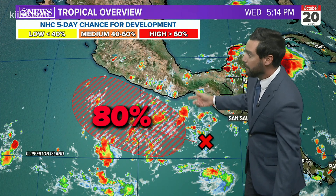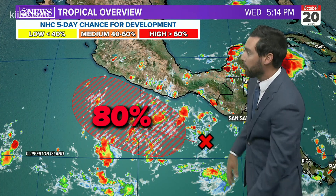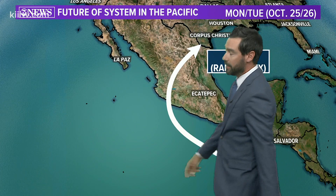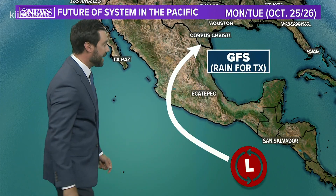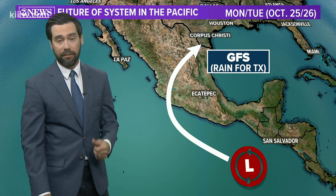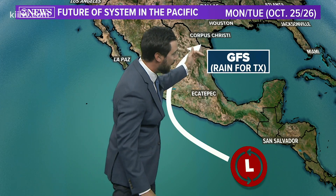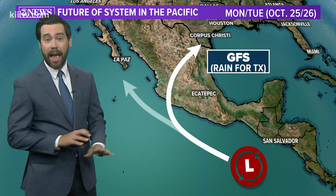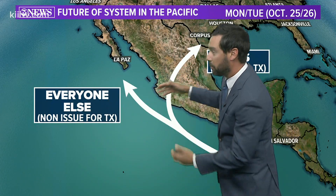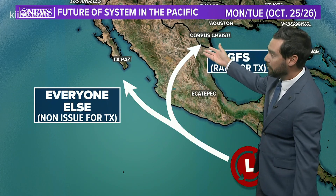Watching the tropics — there's a disturbance in the Pacific south of Mexico, about 1,000 miles south of us, that has a high probability of development. We've been talking about this all week. This is where the GFS model wants to take it. This scenario would be a good setup for rain and reminiscent of last week's disturbance — Pamela, the remnants of that storm coming across Texas. That said, everybody else in town and the forecast guidance is keeping this in the Pacific, which makes me lean toward that scenario.